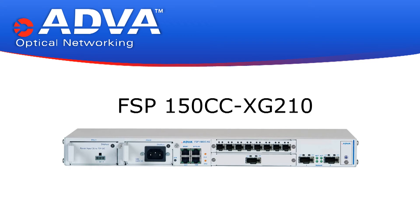Hi, Kevin Weeks here, Director of Product Line Management for Ethernet Access at ADVA Optical. Here to talk to you about the XG210 product today — ADVA's newly announced 10 GigE Ethernet product. I'll be discussing some of the technical details and giving you an overview of the capabilities of the FSP150CC XG210.